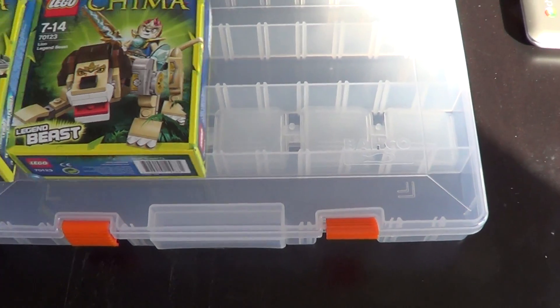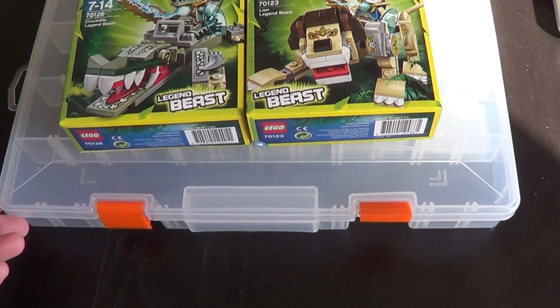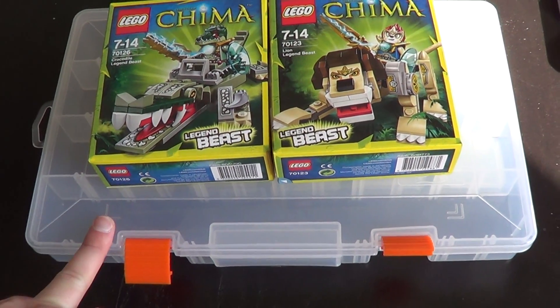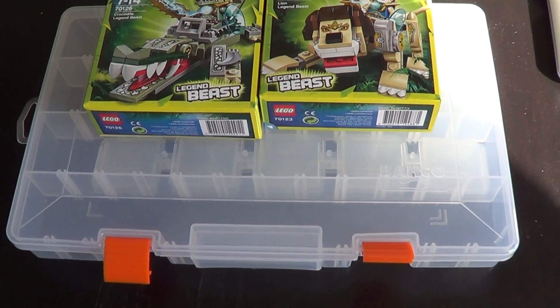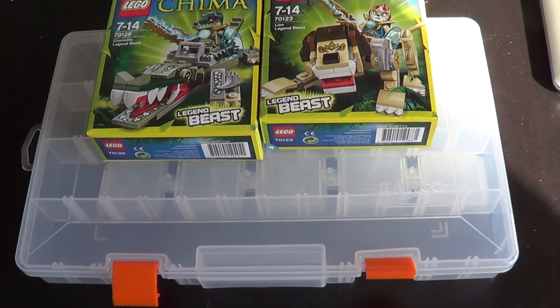This is my small haul from Toys R Us. Harald Nyborg is the store where I got these from — they aren't that cheap, but they are fairly cheap. And I got 7 of these bins.